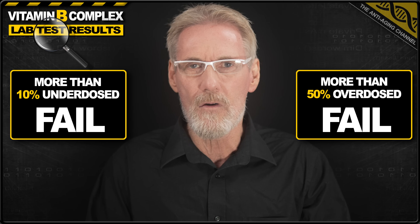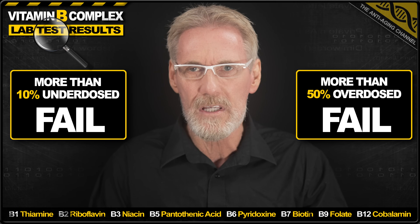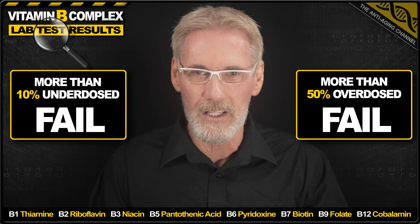Now I'll be reviewing the products in order from worst to best, and unless stated otherwise all products contain Vitamin B1, 2, 3, 5, 6, 7, 9 and 12. So let's kick things off with the product in last place.